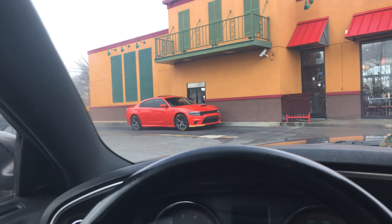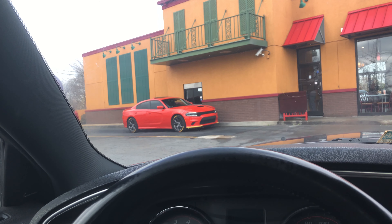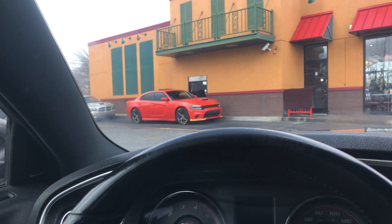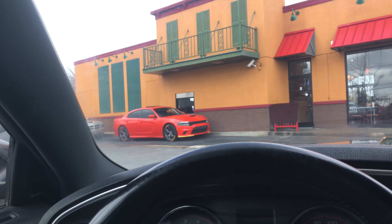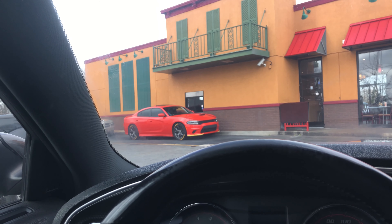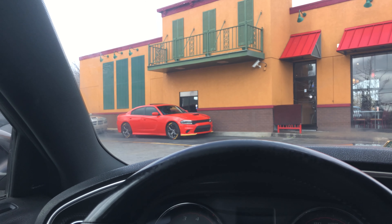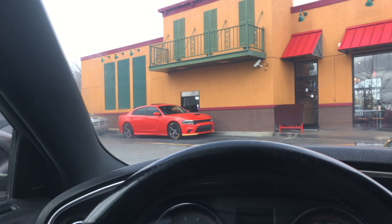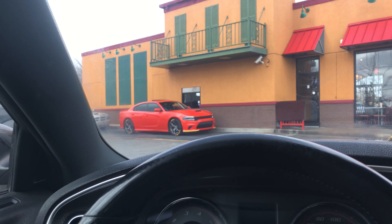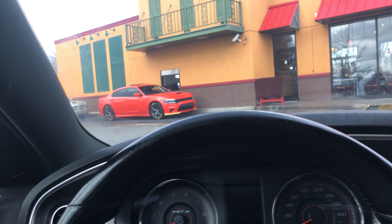Can someone please explain to me why this is a thing? To the naked eye, to the ignorant eye, you probably think you're looking at a Scat Pack or SRT — no. I don't know if that's a Hemi, is that a 5.7? They have this performance appearance package thing they're doing now. It's like you're taking away the uniqueness of the Scat Pack and SRT cars with this, because now anybody can go around looking like a Scat or SRT and it's not.